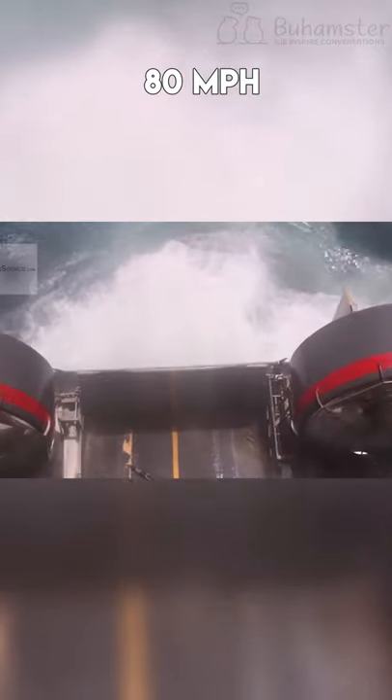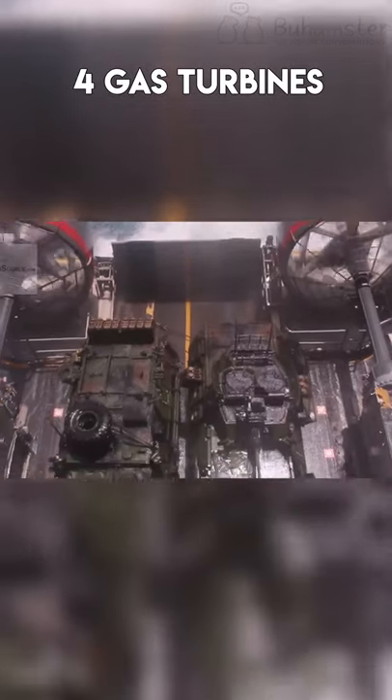The maximum speed of this vehicle is 70-plus knots, which is about 80 miles per hour. It's equipped with four gas turbines.